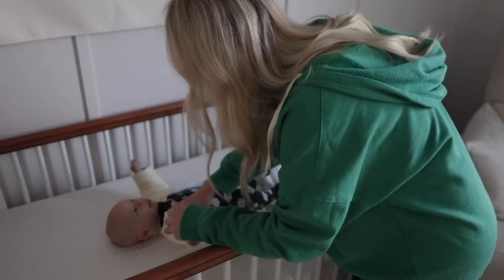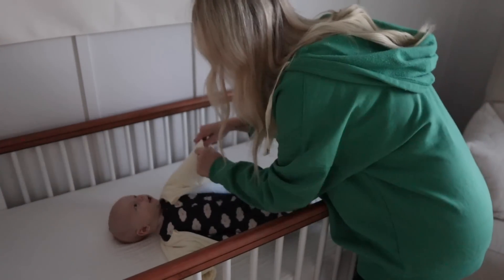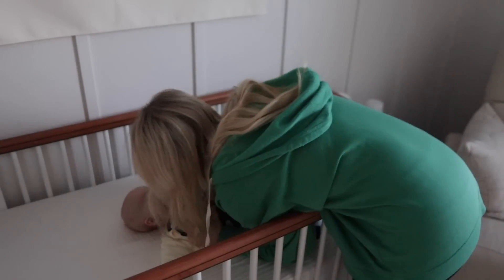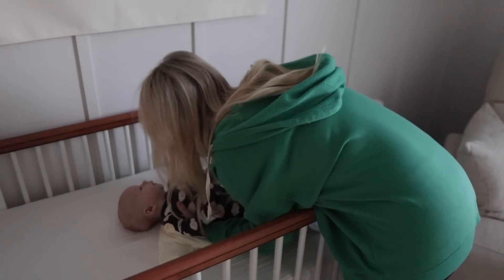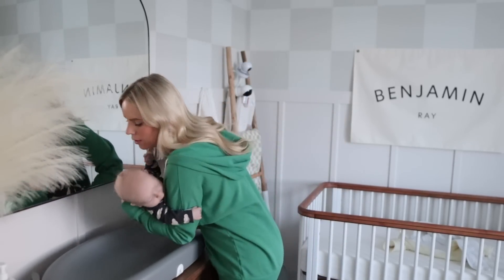This morning he was just sleeping so good. When I got home, I got my baby up, got him changed, and fed him. The first thing I wanted to do this morning was get a workout in — that is my goal. Get the baby taken care of and then it's time for some me time and time for my workout.